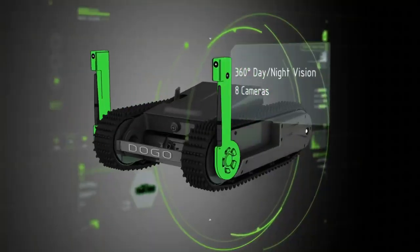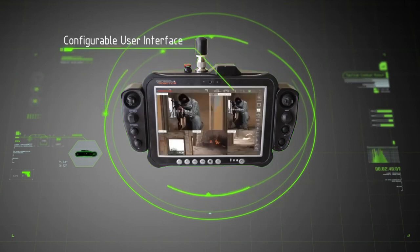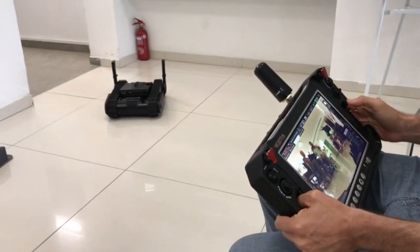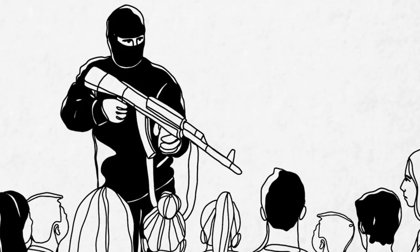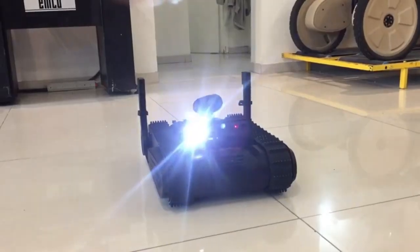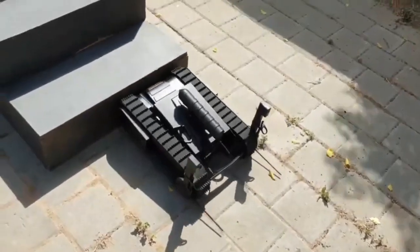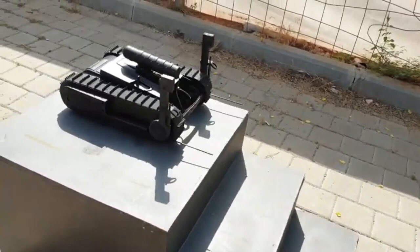The robot is equipped with six high-resolution cameras, as well as two cameras used by the operator for aiming. Doggo is also equipped with a microphone and a speaker that allow you to communicate with hostages or the enemy. There is also an obstacle recognition system — when approaching stairs, the robot automatically switches to lifting mode without waiting for an additional command from the operator.